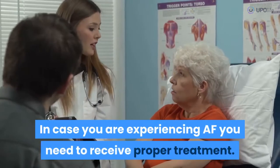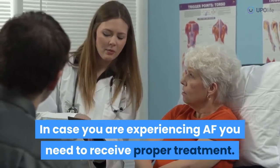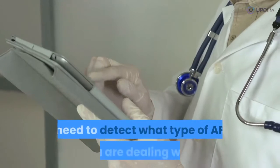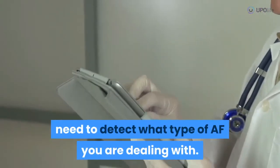In case you are experiencing AF, you need to receive proper treatment. To develop the most effective treatment plan, you need to detect what type of AF you are dealing with.